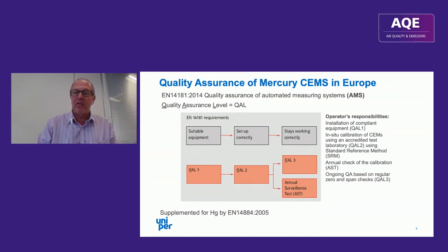The operator has to perform ongoing quality assurance based on regular zero and span checks at QAL3. There are various documentation requirements, and I'll just point out that you get a valid calibration range for the system from the QAL2 process. If your plant emissions go above that level for a significant amount of time, you have to repeat the calibration.